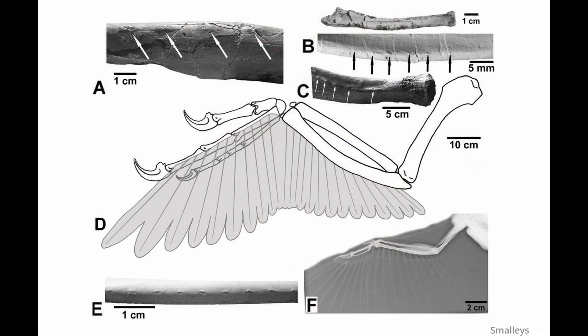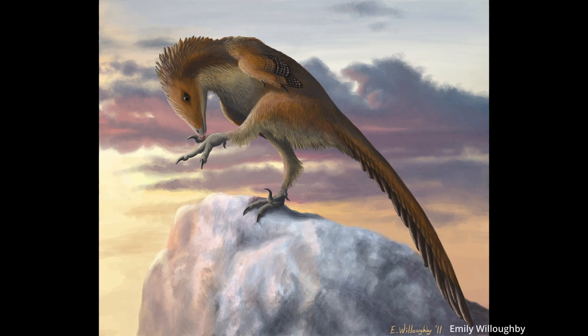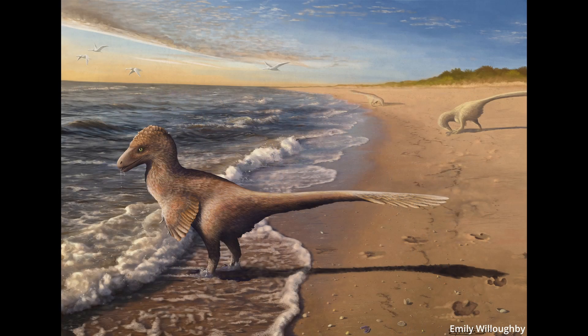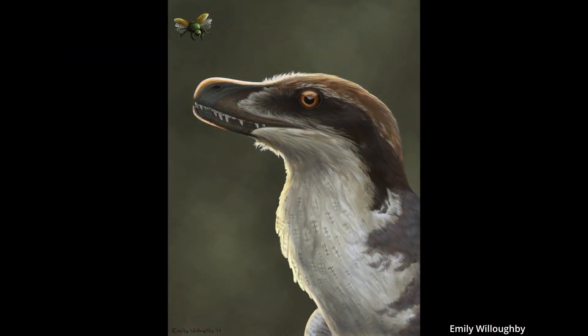These bumps on bird-wing bones show where feathers anchor. Their presence on Velociraptor indicates that it too must have had feathers — as many scientists in the paleo community say, a Velociraptor without feathers isn't a Velociraptor. If you were to see one alive today, you would most likely think they looked like odd ground-dwelling falcons.